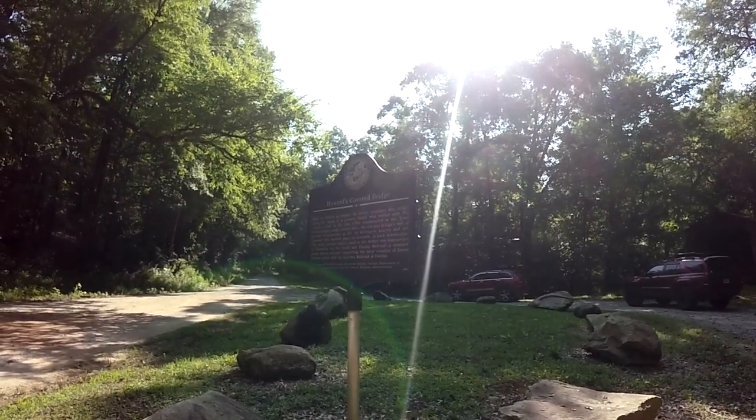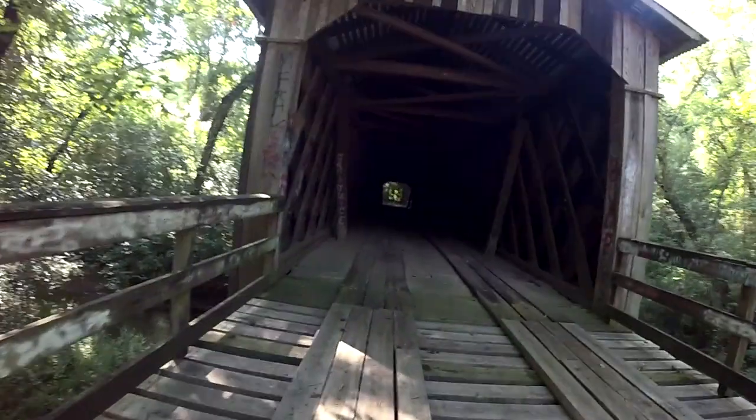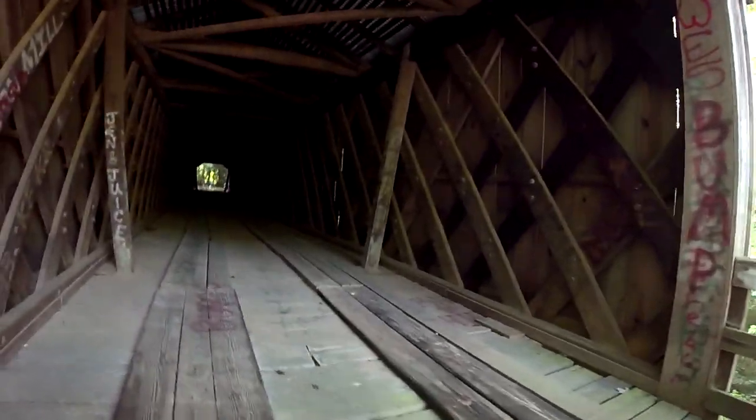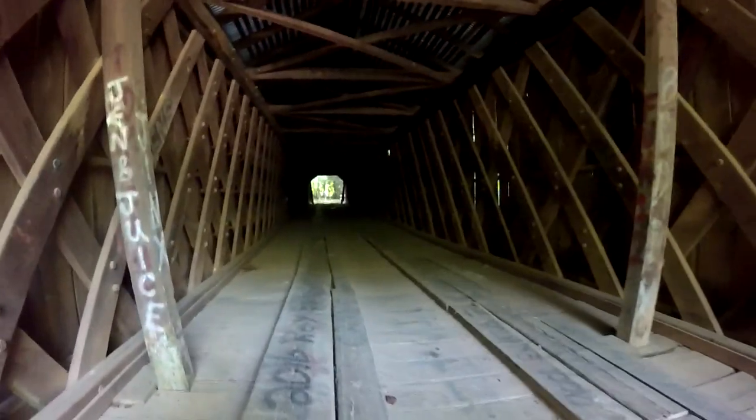Alright, welcome to the second bridge for today. It's Howard's Covered Bridge. Ooh, scary. Wow, that is so cool!